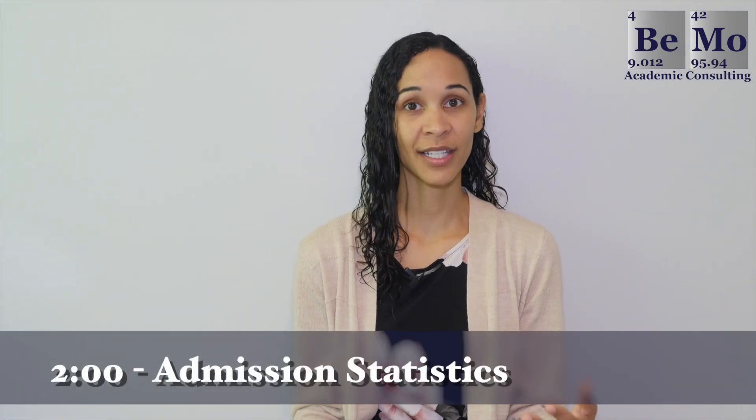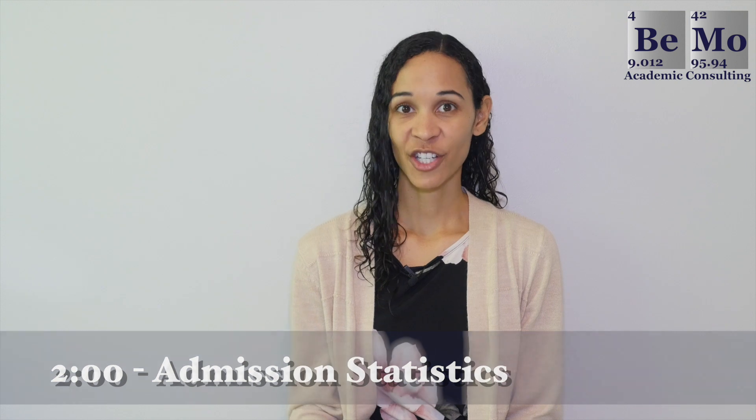Now let's go into some important admission statistics. Last year, Stanford Medical School received over 7,000 applications. Only 480 were invited for an interview, which is a 6.4% success rate just to get to the interview stage. 90 students were admitted, giving an overall acceptance rate of only 1.19% — extremely competitive. The success rate in-state is 1.4%, out-of-state is 1.1%, and for international applicants it is 1.2%.